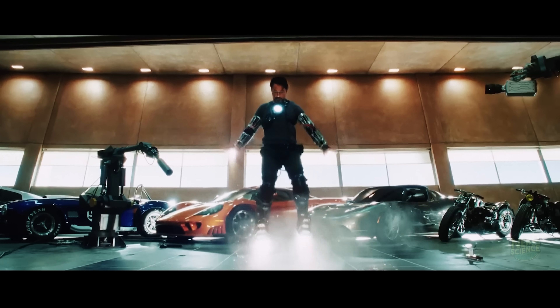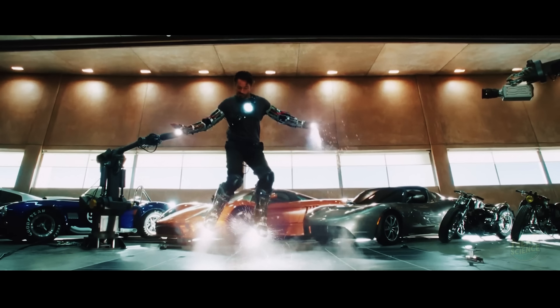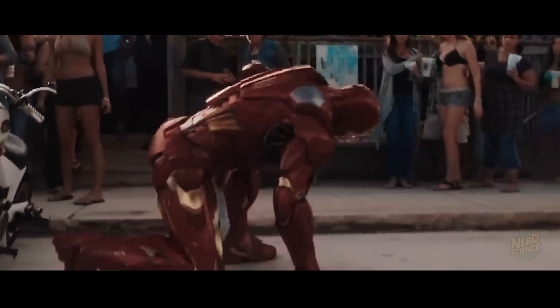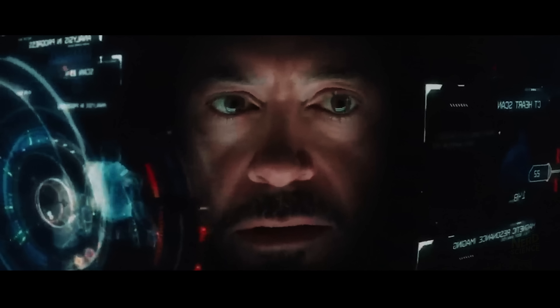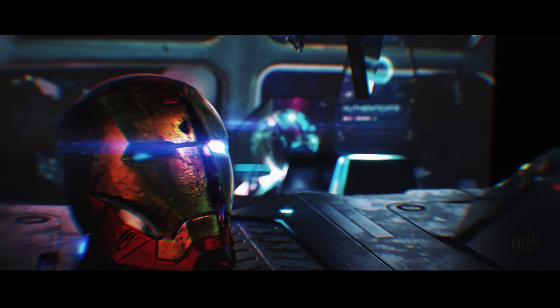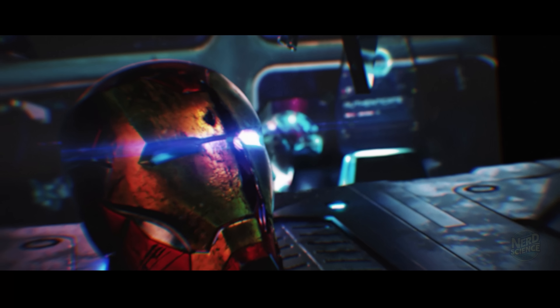And that doesn't even touch on the psychological toll. Tony Stark operates under constant pressure — every mission is life or death. He carries the weight of global responsibility and still pushes forward. That kind of resilience doesn't come from the gym; it comes from the mind. And that might be the most super thing about him.